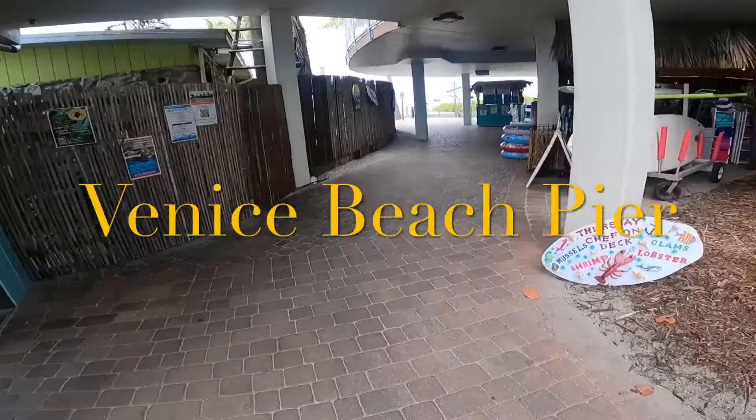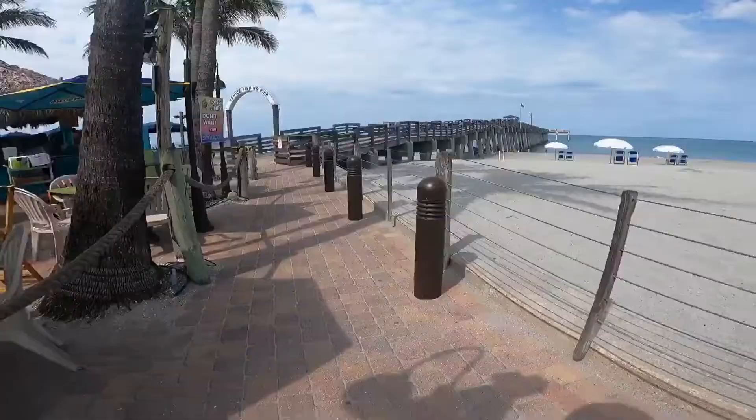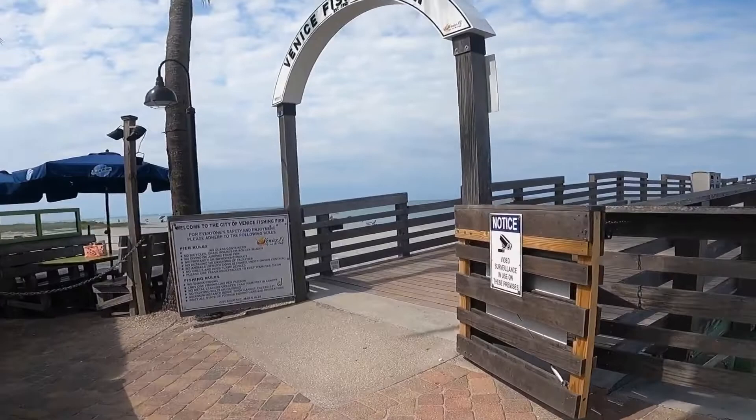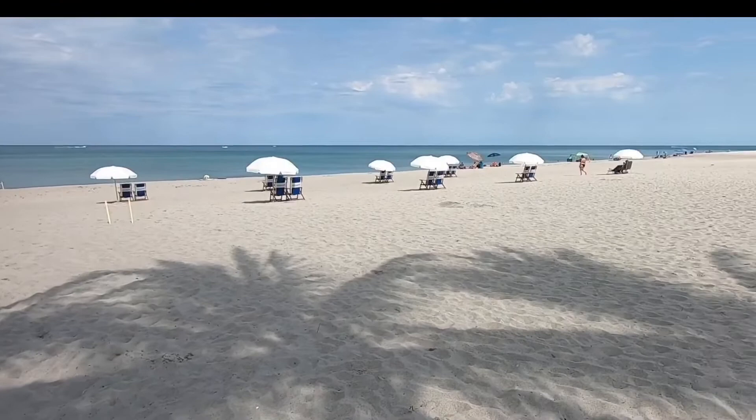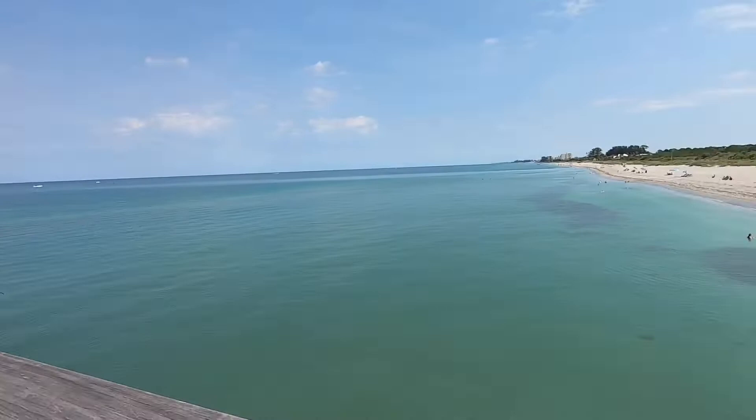Welcome back to Fish Outdoors. Today we are at Venice Beach — this is Venice Fishing Pier. We're gonna try to see if there's any fish here. We had some issues with red tide here in the past, so the fishing has been pretty rough down here. But today, no red tide.